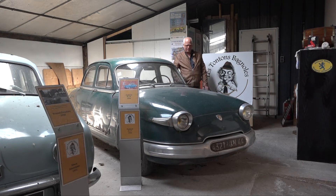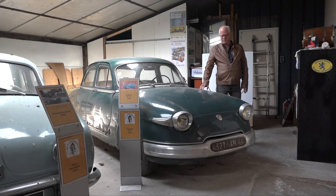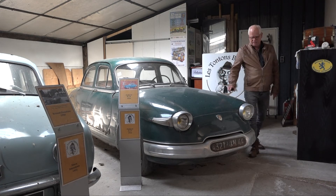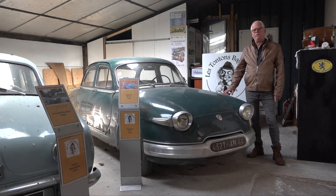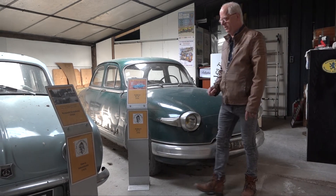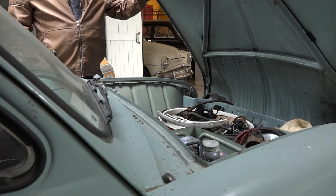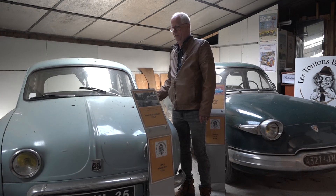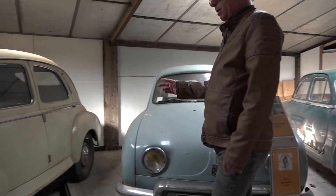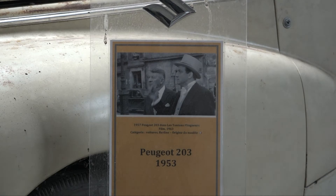You have a Panhard 17 — the particularity of this car is that it was made in aluminum. I love the shape; they are really beautiful. If I'm not mistaken, there is a scene in Les Tontons Flingueurs where we see this famous sprint. Here you have the little Renault Dauphine. The particularity of these cars is that if you open the front door, there is no engine — the engine is located in the rear. We find the Dauphine in Les Tontons Flingueurs, of course. And then, the 203 that we find in Monsieur Hulot's Holiday.